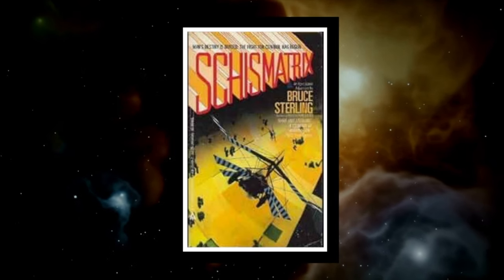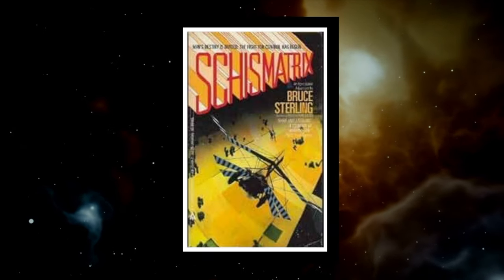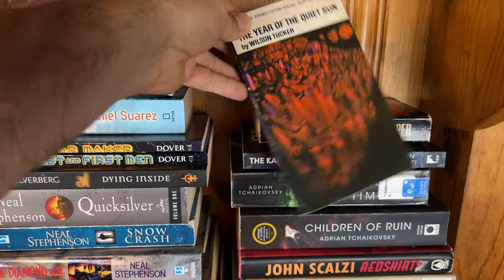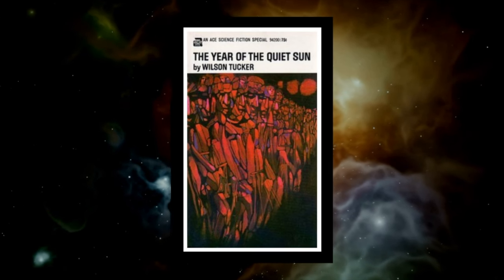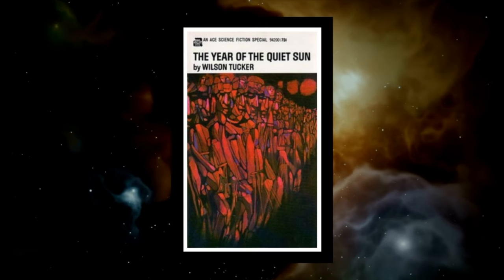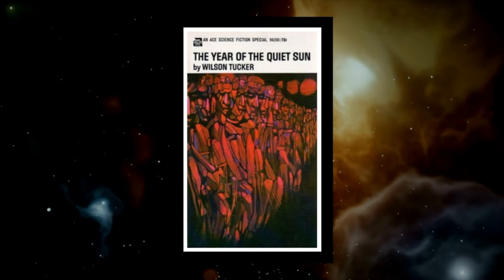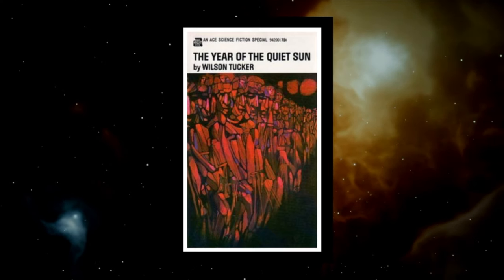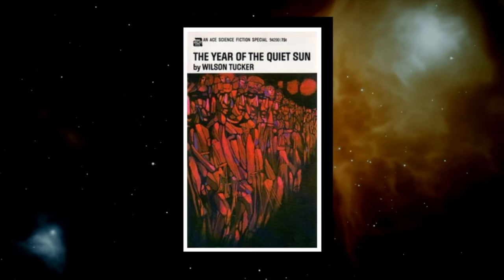Here's the original copy of 'Schismatrix' by Bruce Sterling, published in 1985 — an absolutely amazing space opera with so many ideas. It's somewhat cyberpunk and philosophical science fiction, and I'll have a review up on the channel very soon. 'The Year of the Quiet Sun' by Wilson Tucker published in 1970 — time travel post-apocalyptic science fiction, a somewhat forgotten classic. It's a Hugo and Nebula award nominee and won the John W. Campbell Award in 1976, so this might be one to put on your to-be-read list. I haven't read it in at least 20 years so maybe I'll give it a reread.